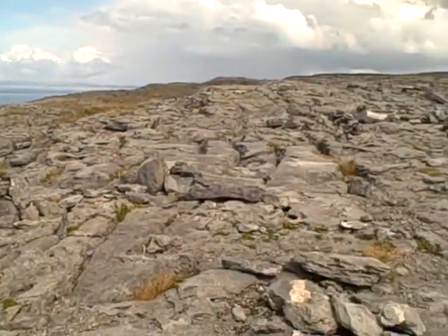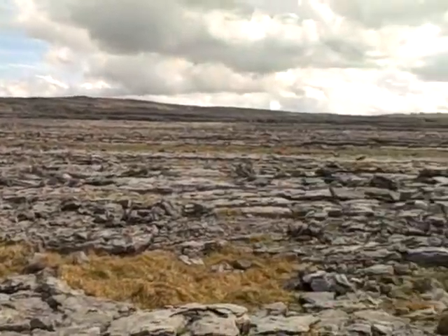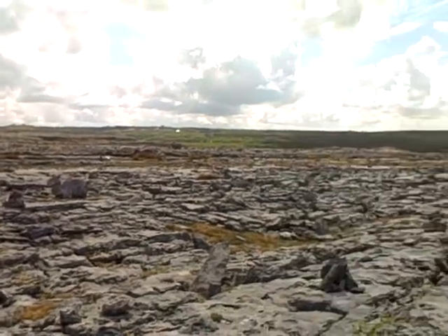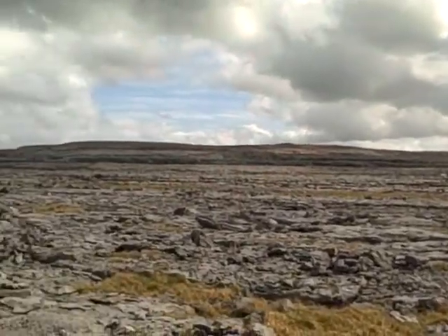Notice how this whole thing is covered in rock, and notice how the ocean is nearby us too. I think it's the most beautiful thing I've seen so far. At first I thought we could just easily climb to the top, but then I noticed that it just kept going and going.